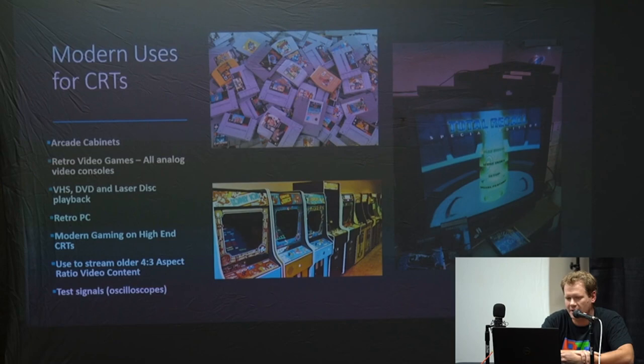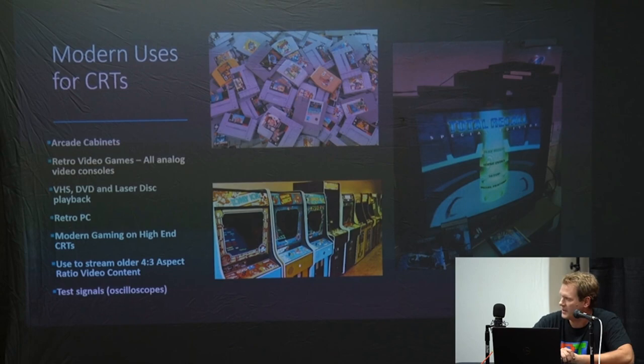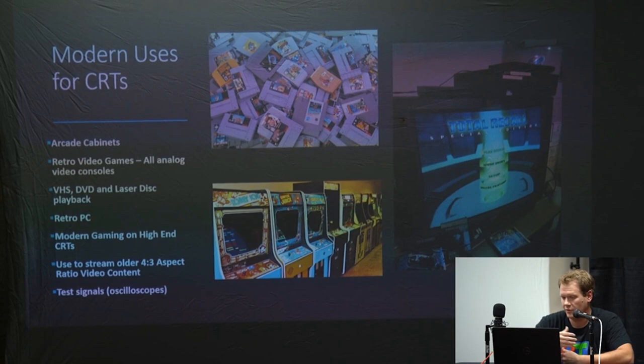Many arcade cabinets out there are loaded with CRTs. Retro video games are perfect for CRTs — they're all analog video, and anything that puts out an analog video signal is going to be best on a CRT in its native format. VHS, DVD, LaserDisc — any of those old movie formats are perfect for CRTs. Retro PC if you're hooking up a retro old computer. And there's even a move more recently to do modern gaming on higher-end CRTs. Some CRTs are well-made enough to be usable today for even modern high-def signals, and you can still stream older 4x3 content onto tubes like this.